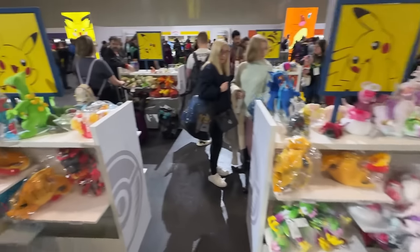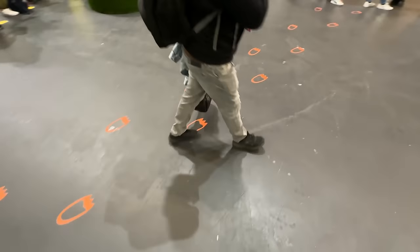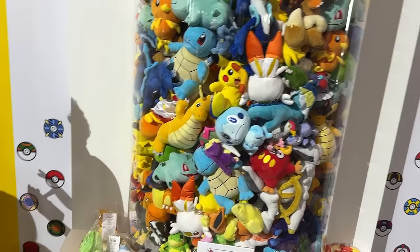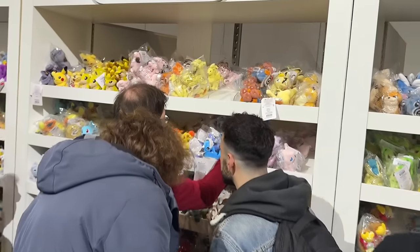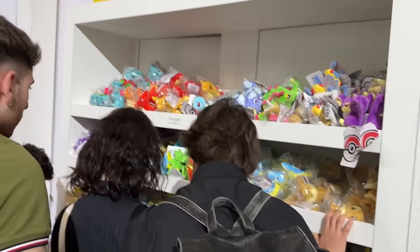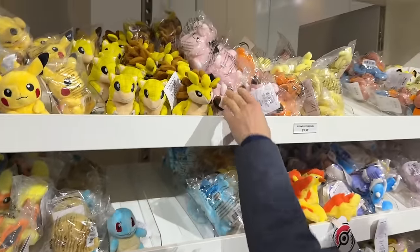Now heading to clothing, but there are more plushies to check first. Let's follow the Charmander tracks. We've got a nice display of plushies in here and then the Sitting Cuties wall - smallish but really nice quality ones. You can get pretty much the whole Pokedex in these; they have most generations by now. It looks like it goes in Pokedex order - Gen 1, Gen 2.